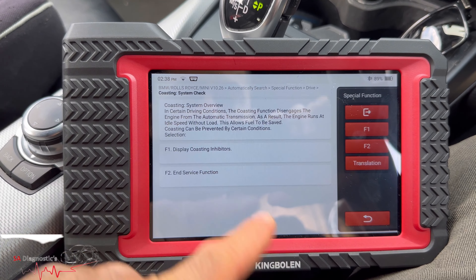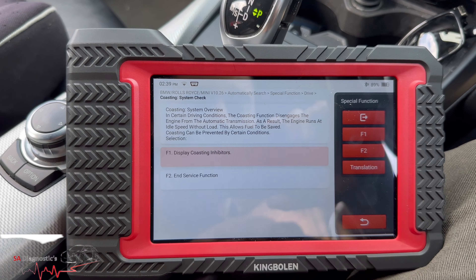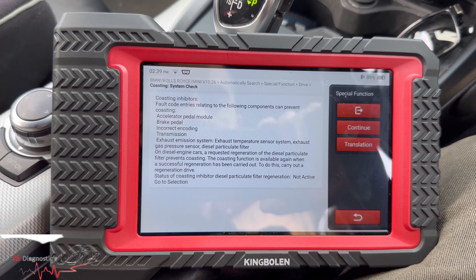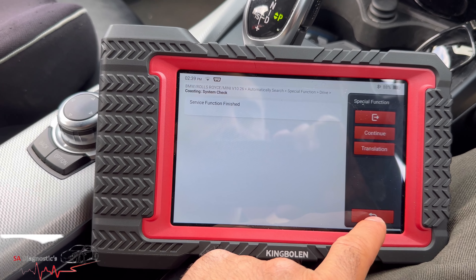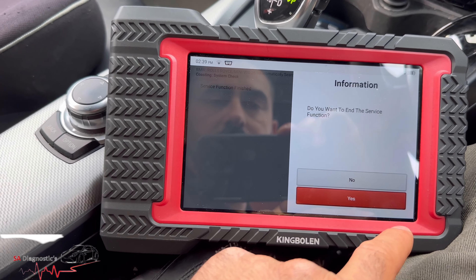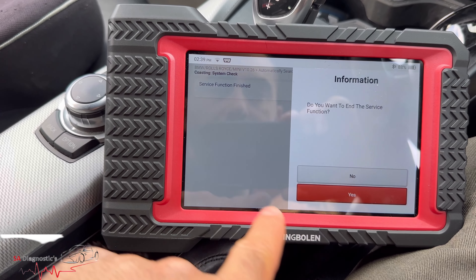Display coasting inhibitor — let's have a look. You can even hit F1 there. I'm not going to go into that right now, so let's come back out of this.